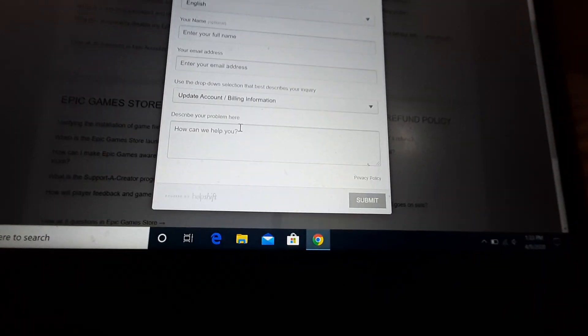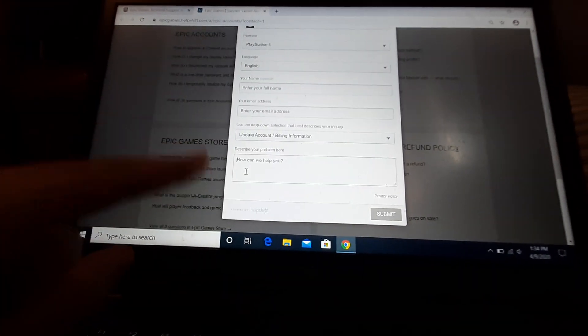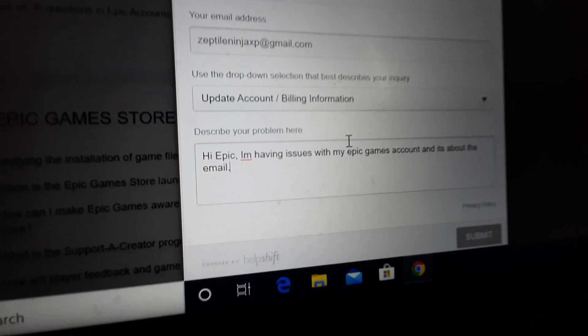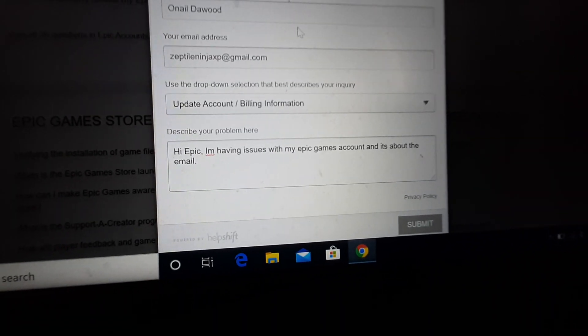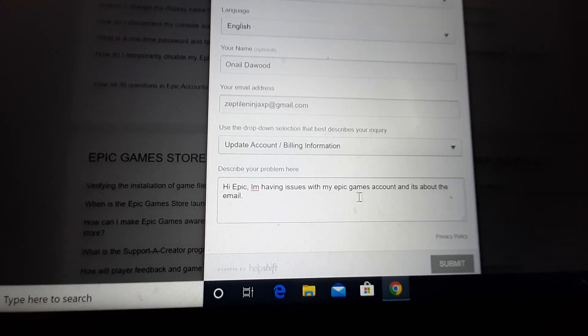Over here you just tell them what's wrong — what do you want them to do. Give them as much possible information as you have, except for your address and except for your password, cause they never ask for your password. So do not put your password. Put like emails that you have linked. They want everything that you know, basically.